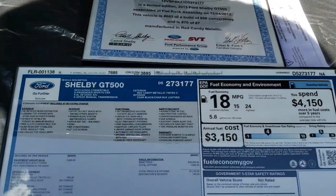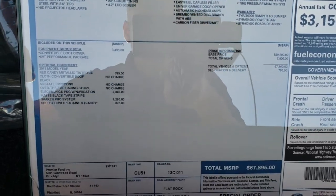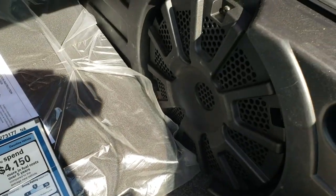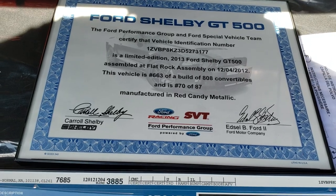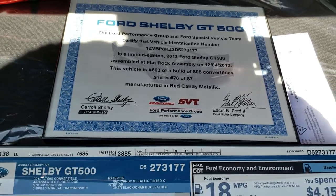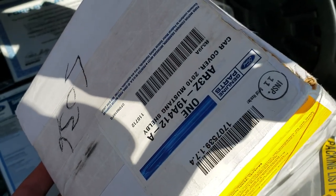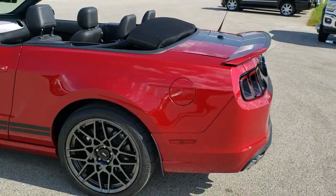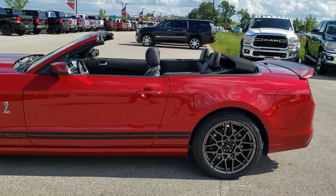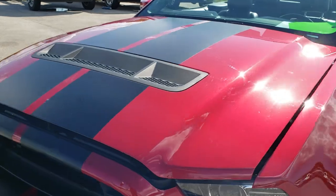Back here we have the original window sticker, which has been put in a frame. You can pause it at any second to check out the original options and everything like that. That's the Shaker Pro Audio. That's the cover for the car. And there's the letter of authenticity — number 663 of a build of 808 convertibles. And this is number 70 of 87 that were manufactured in red candy metallic. You get a car cover that's in this box right here — the factory car cover with the Ford number on there. We'll take a quick look under the hood first and then close it so you can get a better idea.